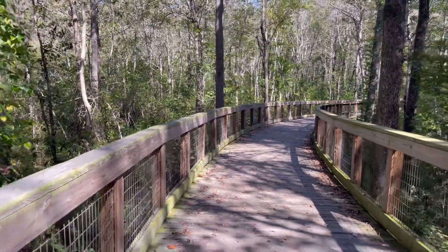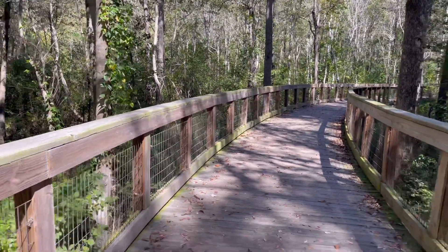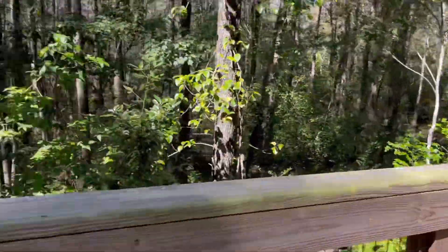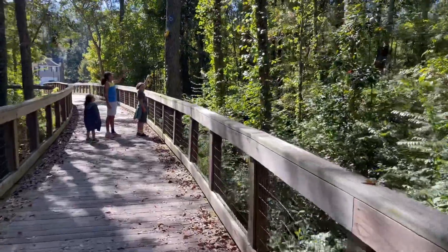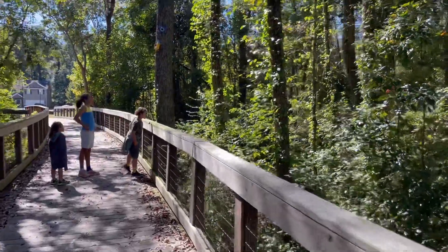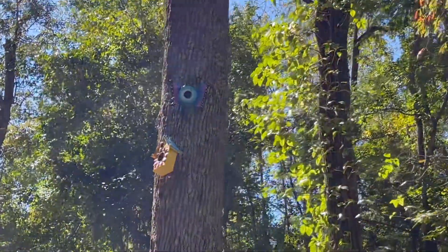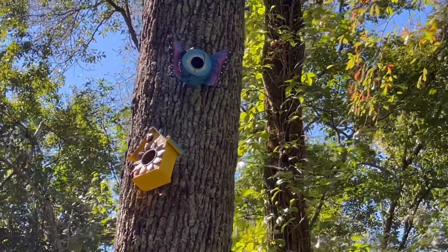Now this is part of the Walk at Sandy Run area, and these are the trails that I just thought were so amazing. They're not super long and you're not going to spend two hours out here, but a good 15 to maybe even 45 minutes out here just enjoying the nature is really beautiful. And my kids right here found some birdhouses, which I thought was super sweet.